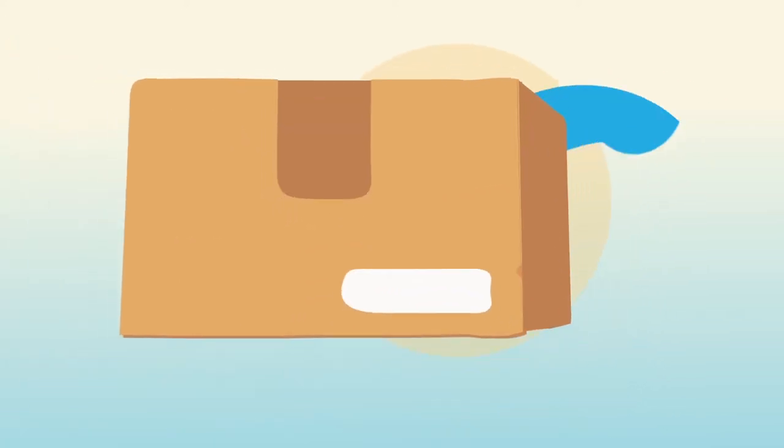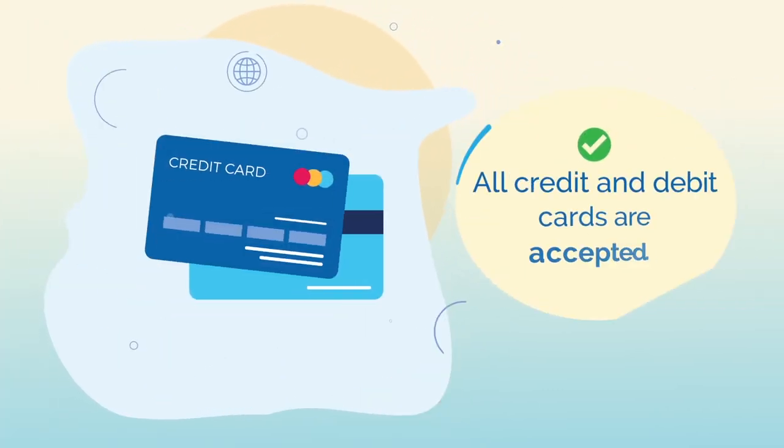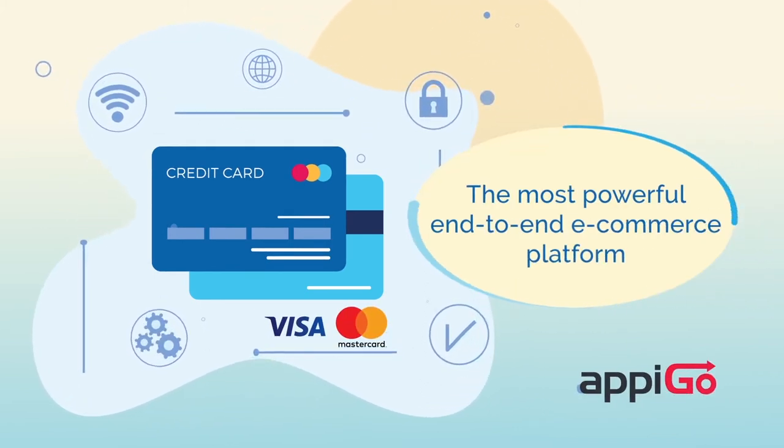Managing your inventory is easy and you can track everything through the platform. All credit and debit cards are accepted, supported by the most powerful end-to-end e-commerce platform on the island.